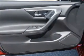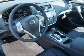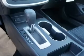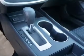Inside you'll find Bluetooth connectivity, an auxiliary input, steering wheel controls, push button start, curtain head airbags, front airbags, side airbags, side impact door beams, child safety locks, and a trip computer.